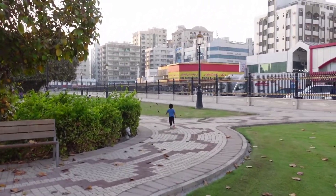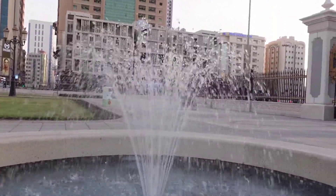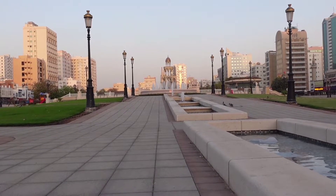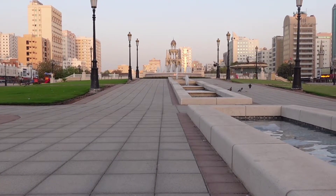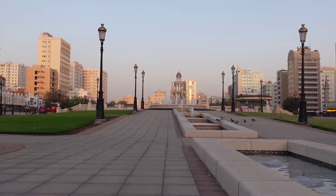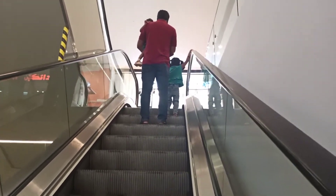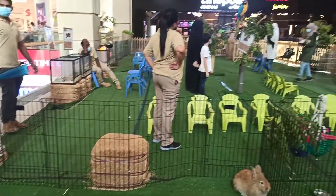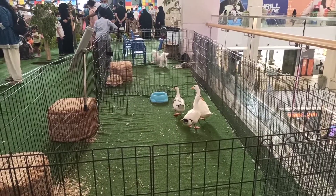I'll see if I can take it off. Let's take a look at this place. The issue is to cut it out. This is the place where we are at. This place is located in Oasis Mall. There is a pet zoo in the indoor area. There is a ticket rate in a small area.